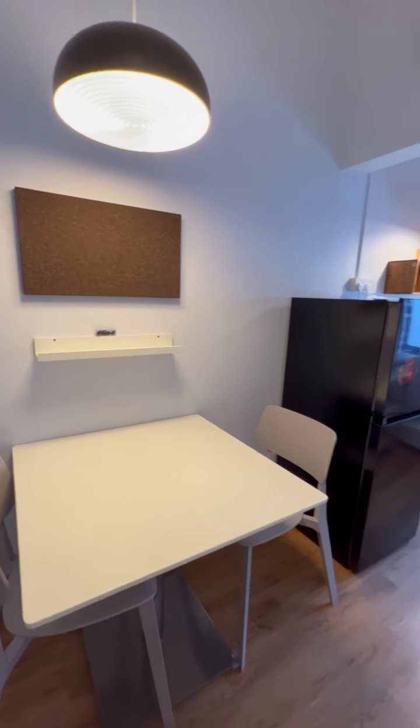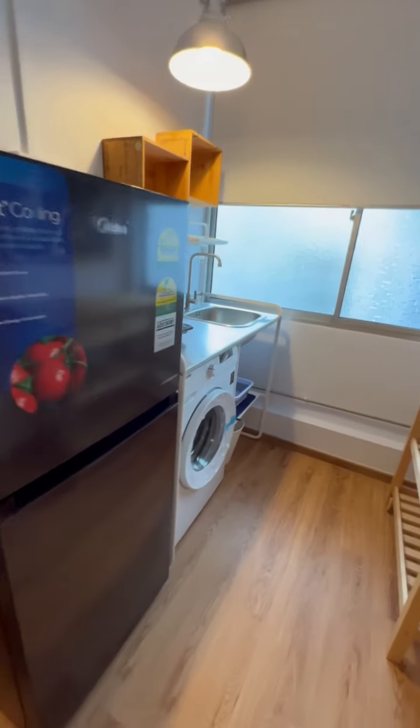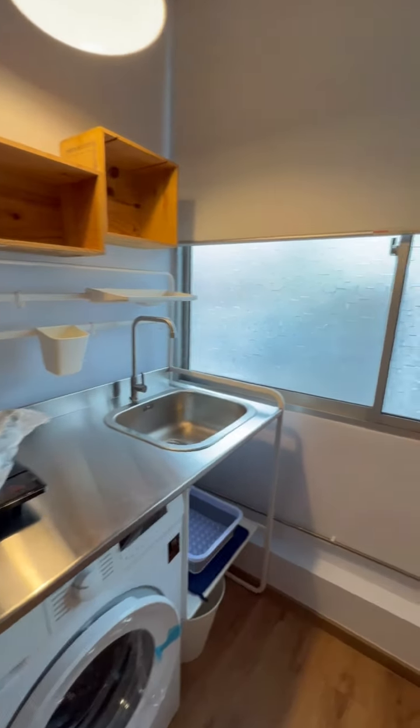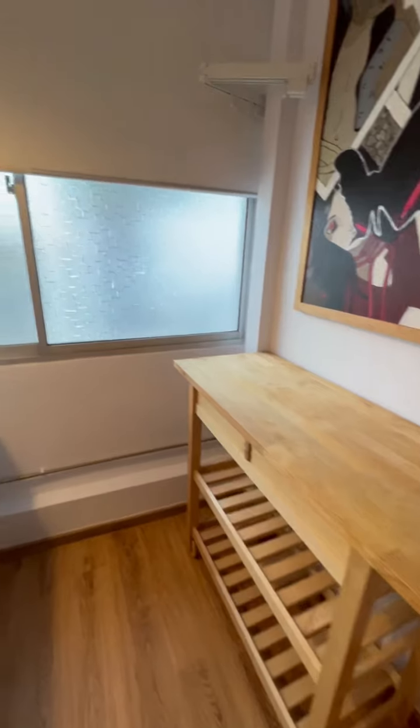You've got a full fridge, washing machine, and an induction cooker. There's some storage over here and a bit more of a cooktop for your kitchen.